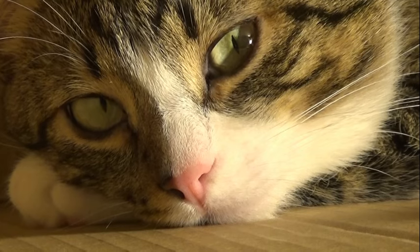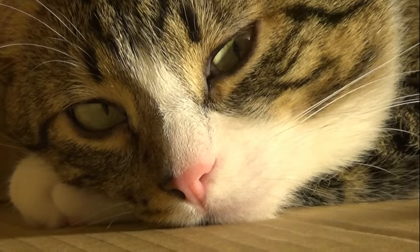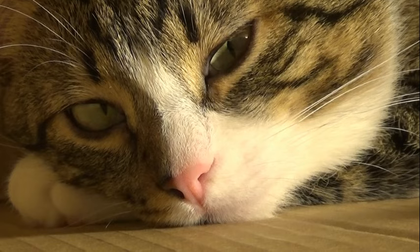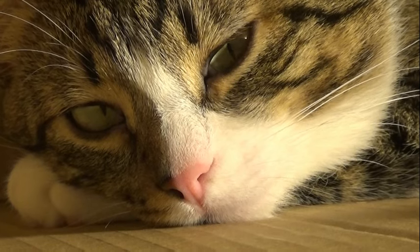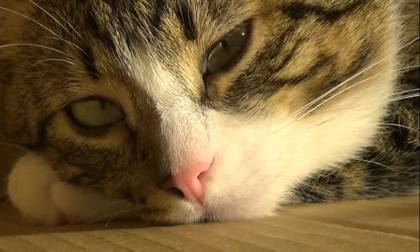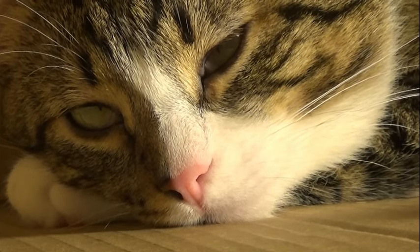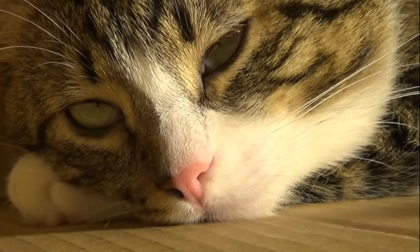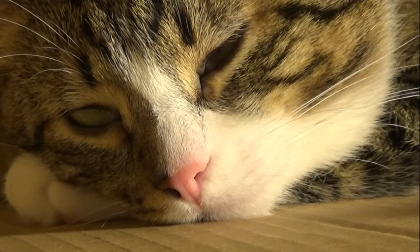The adaptive significance of peripheral vision in cats becomes evident when considering their role as ambush predators and agile hunters. In the wild, cats rely on their keen senses to detect prey, monitor potential threats, and navigate complex environments with speed and precision. By maintaining a wide field of view, cats can monitor their surroundings for signs of movement or disturbance, alerting them to the presence of potential prey or predators.